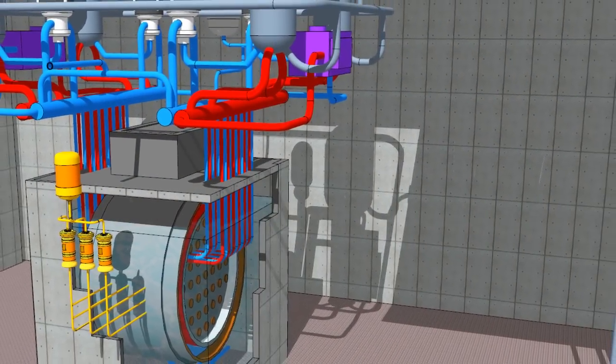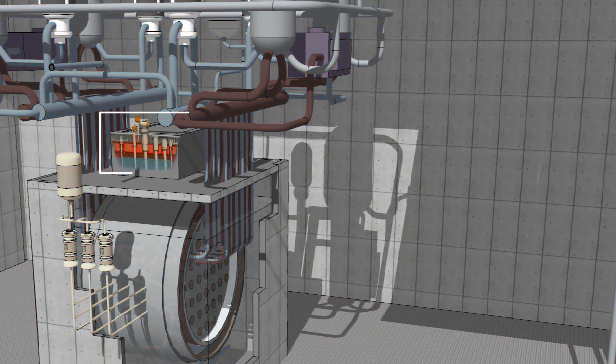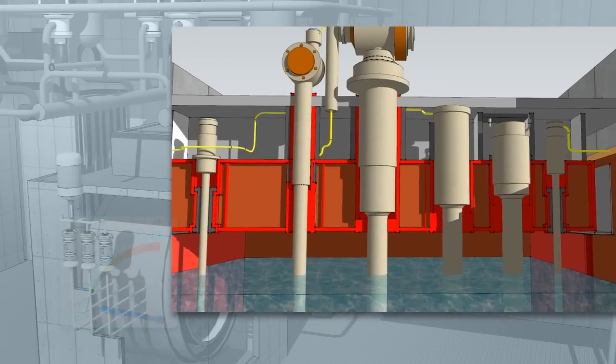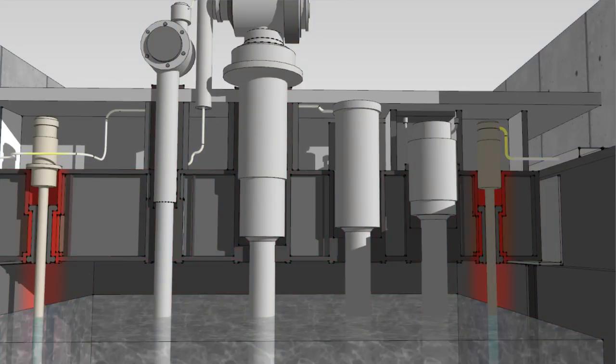First, let's look at controlling the reactor. When the reactor is operating, the power level is controlled by adjuster rods and by varying the water level in vertical cylinders. Sensitive detectors constantly monitor different aspects like temperature, pressure and reactor power level. When needed, CANDU reactors can safely and automatically shut down within seconds.